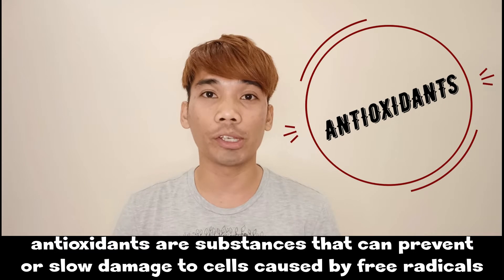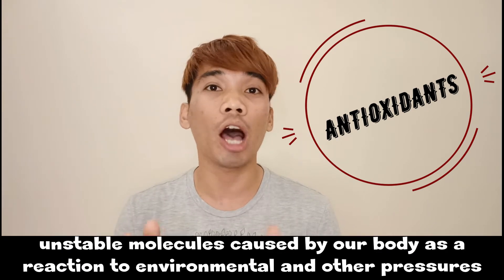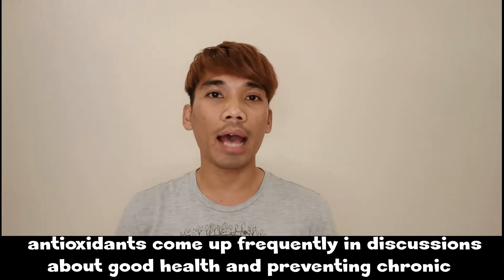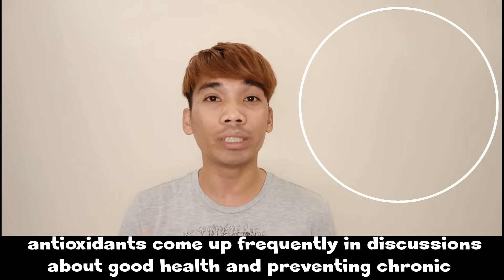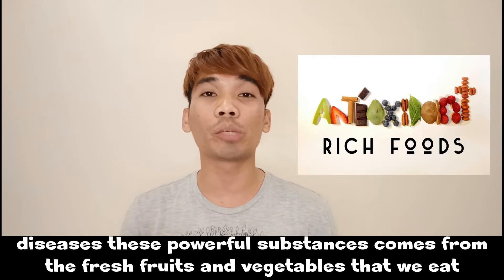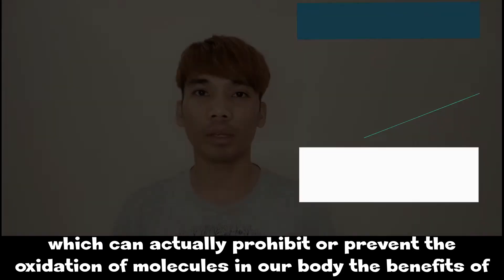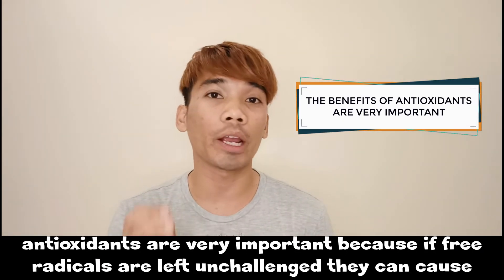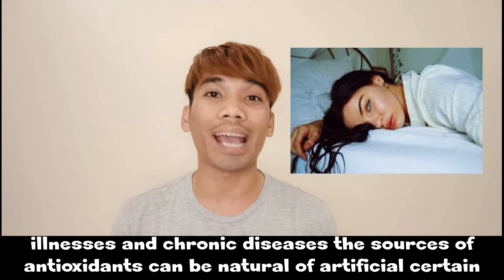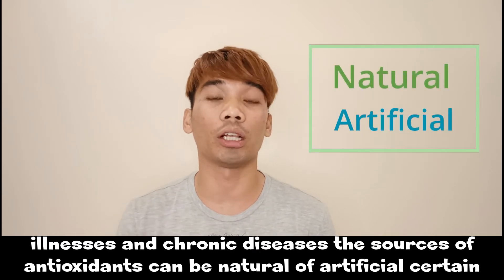Antioxidants are substances that can prevent or slow damage to cells caused by free radicals — unstable molecules produced by the body in reaction to environmental and other pressures. Antioxidants come up frequently in discussions of good health and preventing chronic diseases. These powerful substances come from fresh fruits and vegetables we eat, which can actually prevent the oxidation of molecules in our body. Their benefits are very important because if free radicals are left unchallenged, they can cause illnesses and chronic diseases.